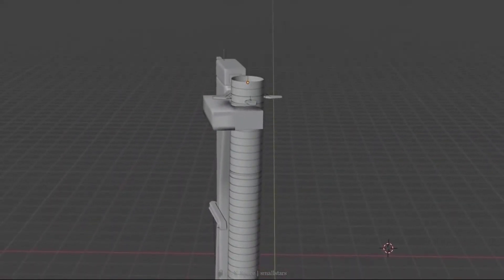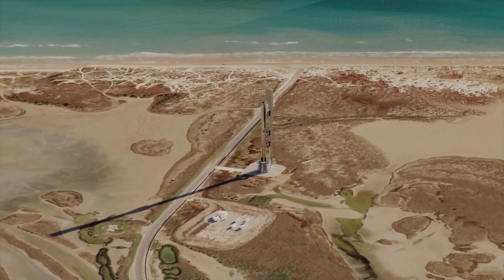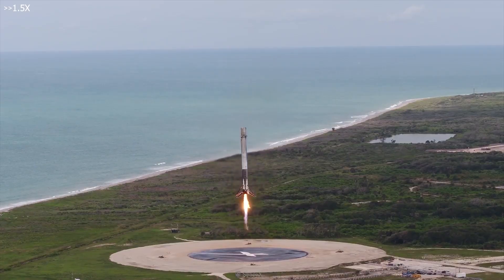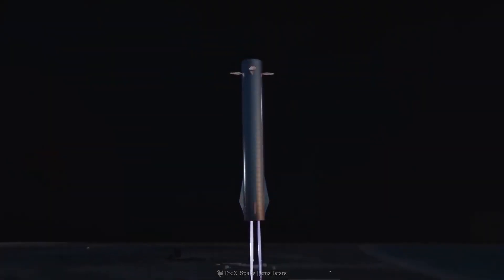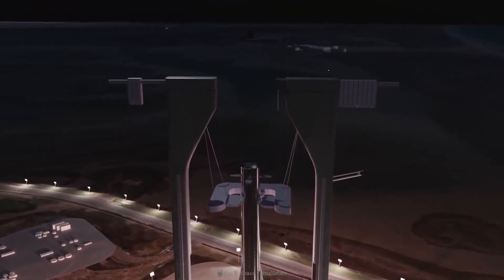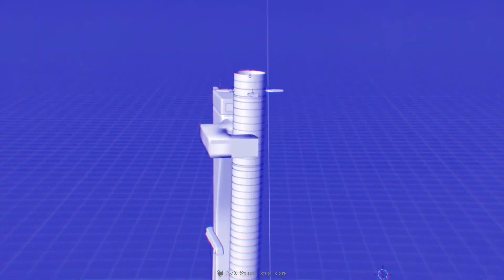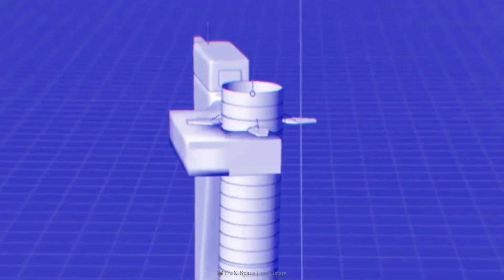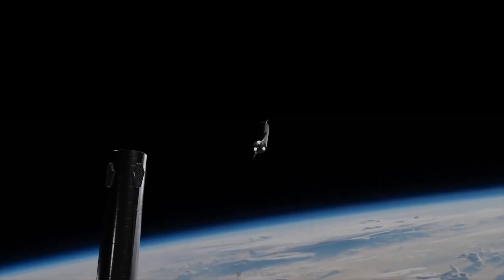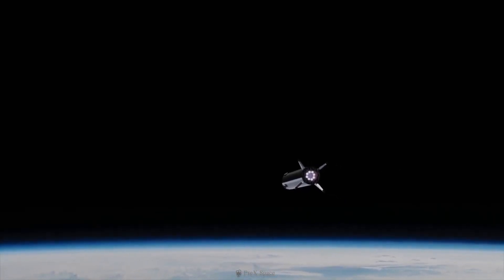Elon has previously said that SpaceX will catch the Super Heavy booster using the launch tower arm used to stabilize the vehicle during its pre-takeoff preparations. The super-heavy launch process will still involve the use of its engines to control the velocity of its descent, but it will involve using the grid fins included on its main body to help control its orientation during flight — essentially hooking it using the launch tower arm before it touches the ground at all.